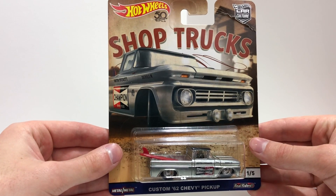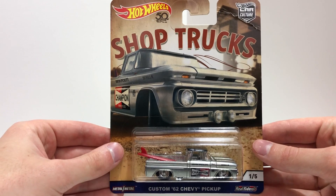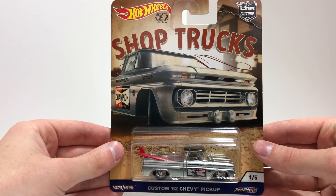Number one in the Shop Trucks set is the custom '62 Chevy pickup with Champion Spark Plugs and a red surfboard in the truck bed.